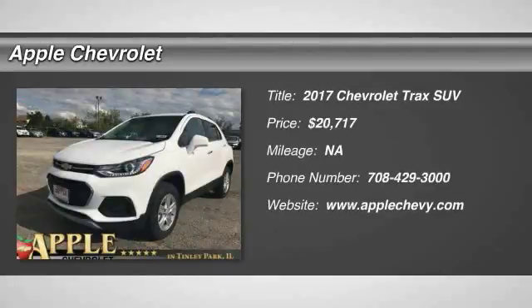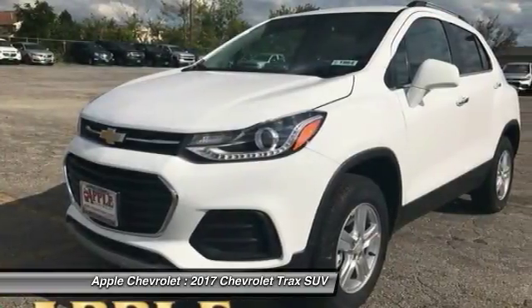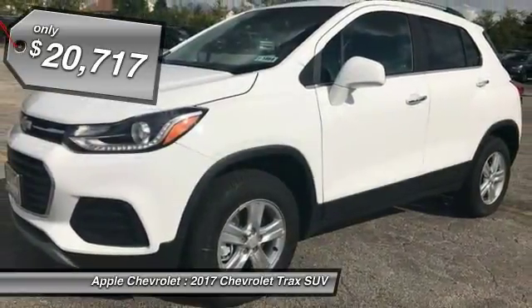2017 Chevrolet Trax. The Trax is tiny on the outside, but remarkably spacious within. It comes with clean and modern interiors, and is priced below $25,000.